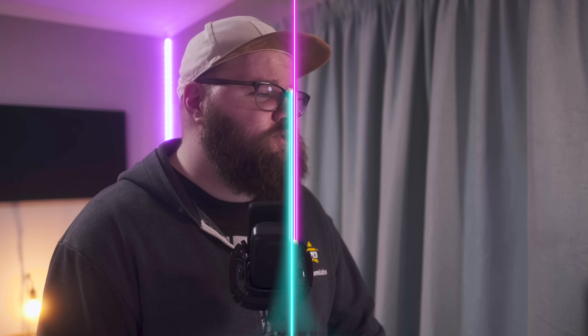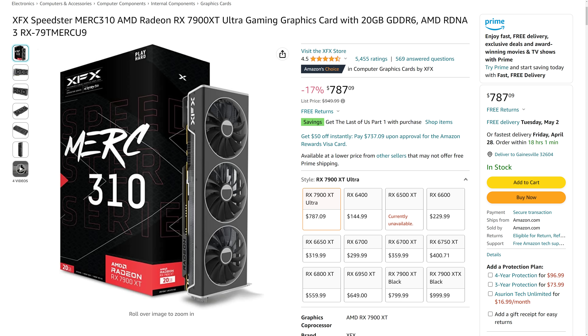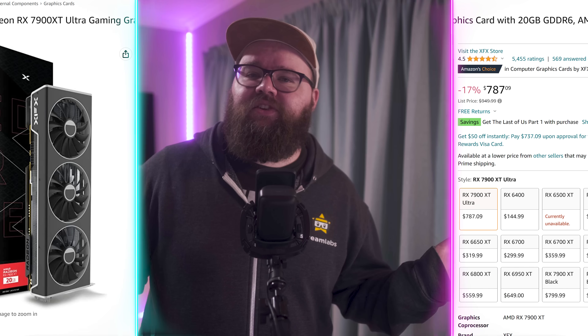We have the Corsair HS65s — these wired 7.1 surround sound headsets are going for only $39.99, which is $30 off. Next up, we have the XFX Speedster MERC 310 line of AMD Radeon RX 7900 XTs, currently going for only $787.16, making it $162.83 off. Those are the deals — you can find these and more linked in the video description down below.